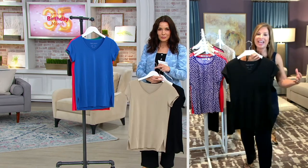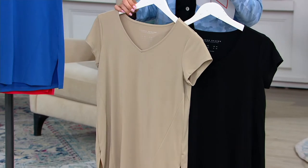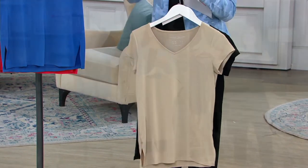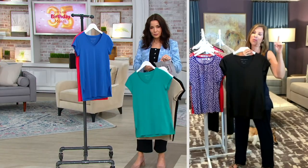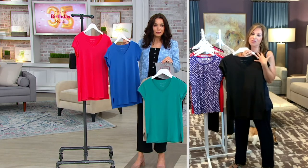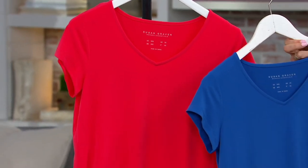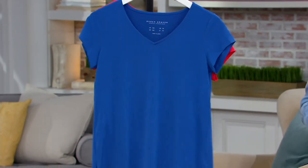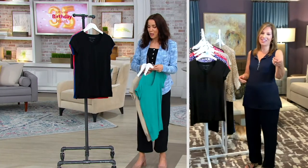It will not shrink, it will not pill, it will not fade. Dog hair, cat hair, bunny rabbit hair, horse hair — this fabric does not cling to any of it. It's the number one fabric at QVC. When I was told that, I was like, are you kidding me? I was really tickled because we've always loved it, and I'm so happy women are loving it too.